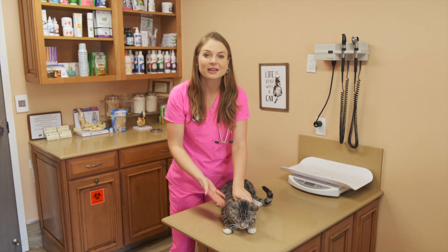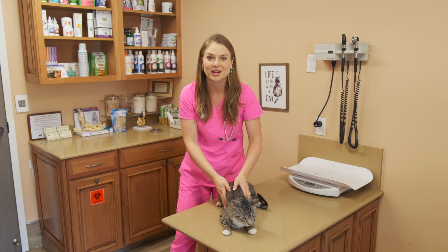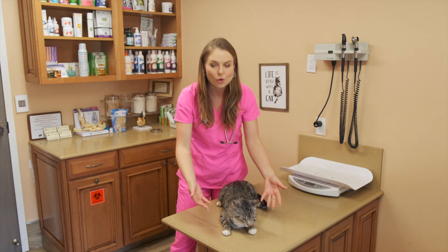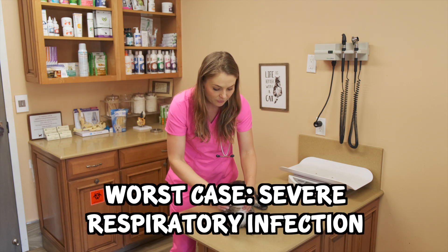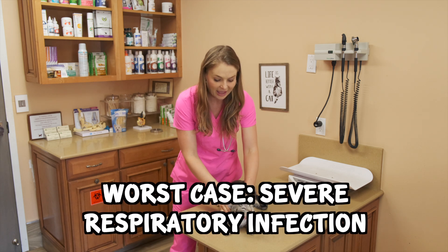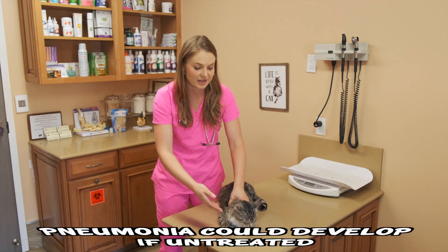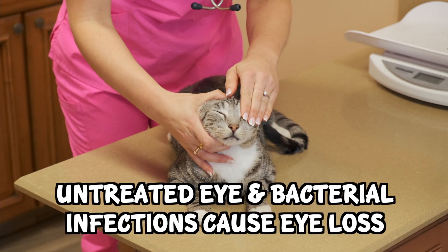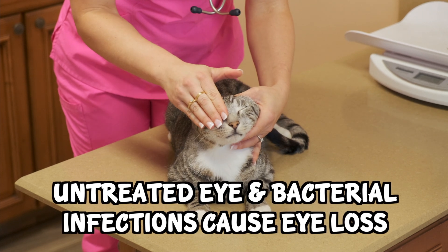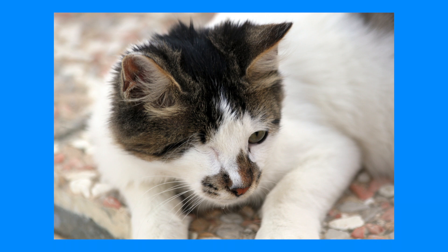Prognosis for cats with feline herpes virus is good, meaning they normally don't die if they're treated by a veterinarian and their infections don't get bad. The worst thing that could happen is they'll get a severe upper respiratory tract infection, wheezing, or develop pneumonia. If left untreated in kittens, eye infections can actually eat their eye coupled with a bacterial infection, and a lot of those cats end up with one eye — you might even see those cats circulating the internet.